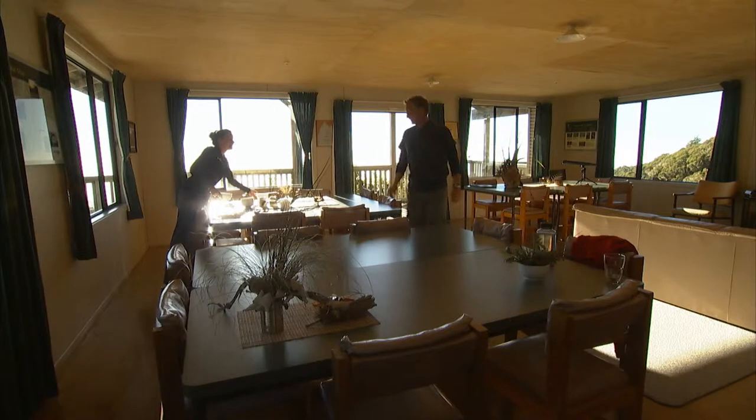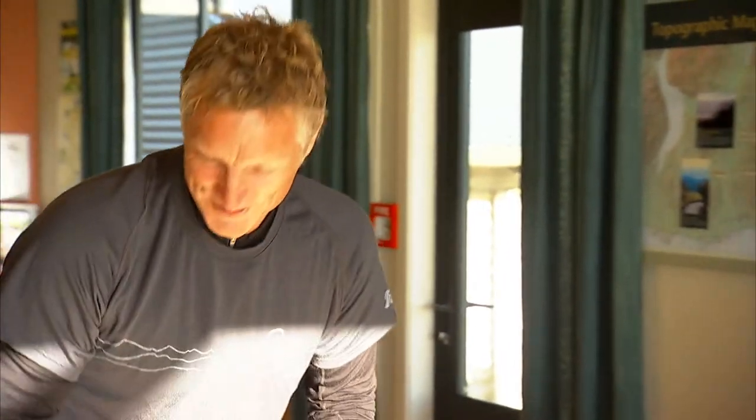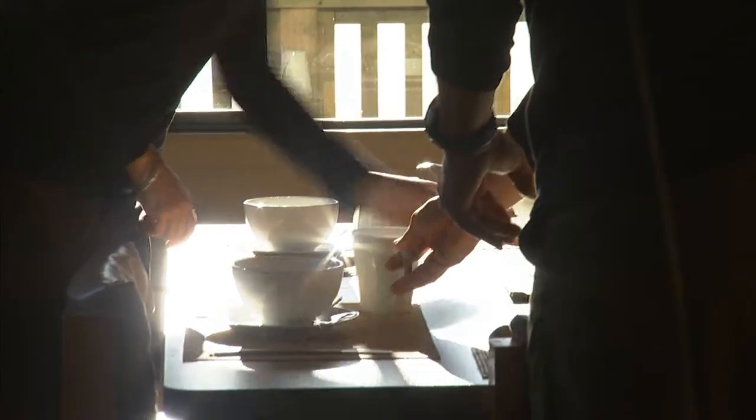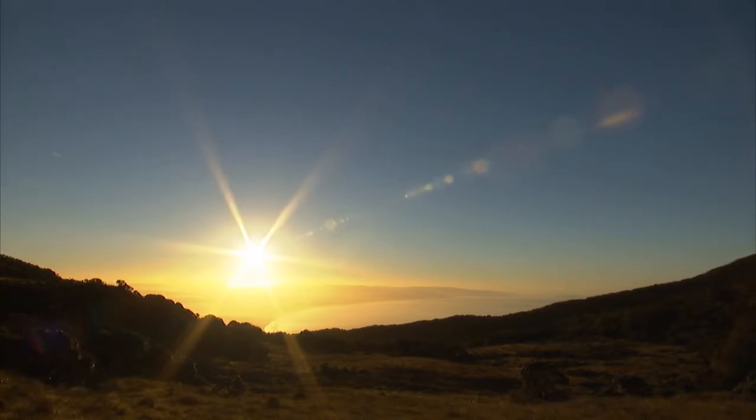Good morning, how are you? Good. You slept well last night? Like a log. Nice. I've got to say, I thought this was going to be like a tramping hut, but it's a little more luxury than that, eh? It is a little bit, yep. And I reckon you've got the best view in New Zealand from any dining room. This is unbelievable.